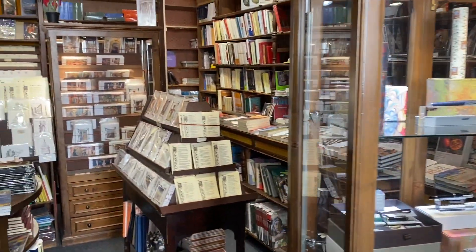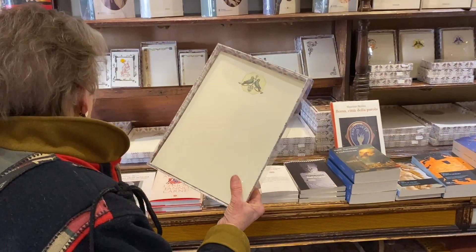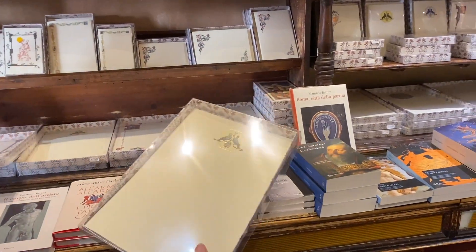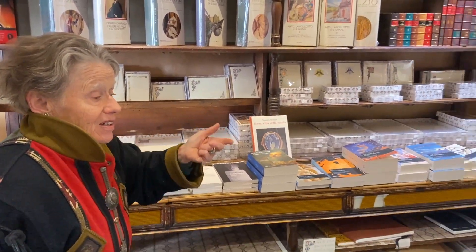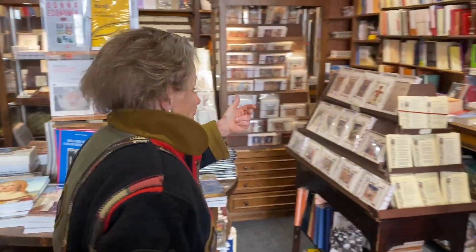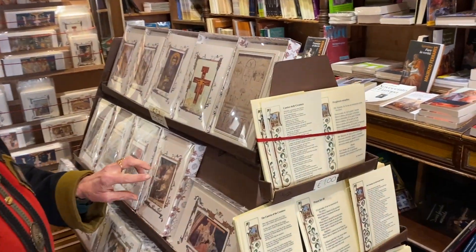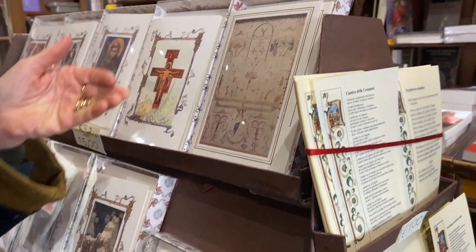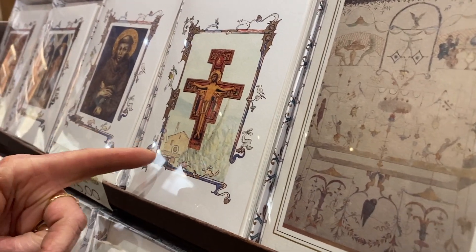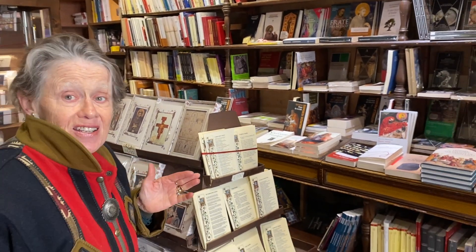Let's go see the stationery. These are examples of the stationery designed by Maurizio Zubboli — absolutely exquisite artisanal works. Here is more of the stationery, which they've created using some images from the frescoes of the Basilica of St. Francis — frescoes of Cimabue, of Giotto. This is an image of the cross that was spoken to Francis, which is now in the Basilica of St. Clare. This is an artisanal shop not to miss when you're next in Assisi.